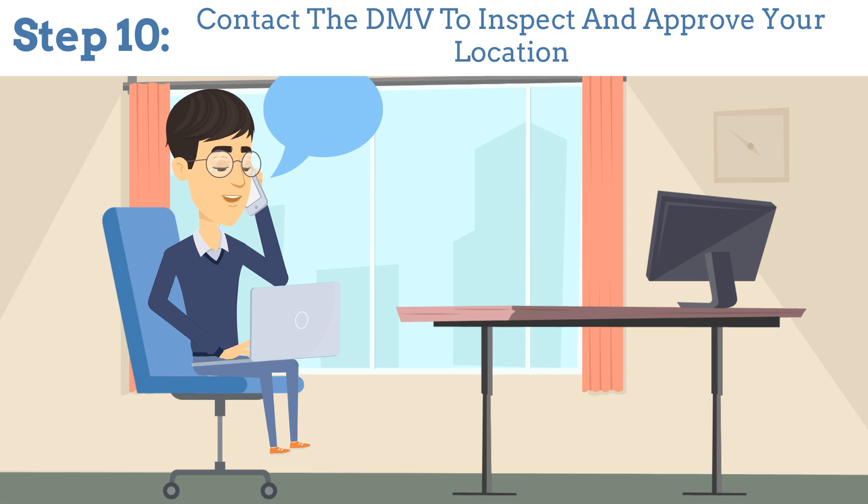Step 10: Contact the DMV to get your location inspected and approved. This step ensures your business meets all state requirements.